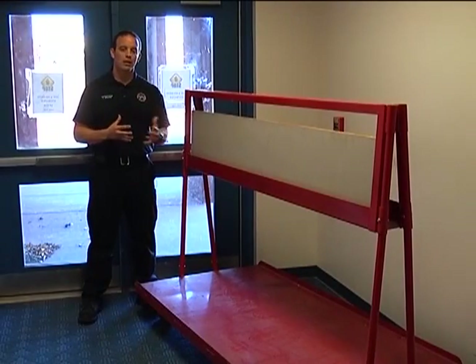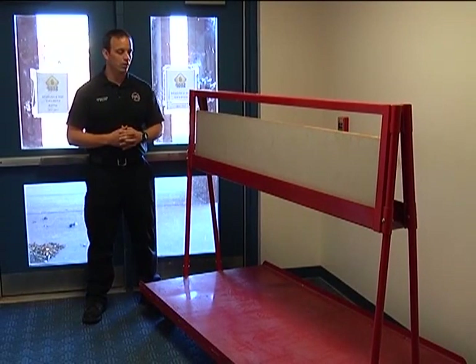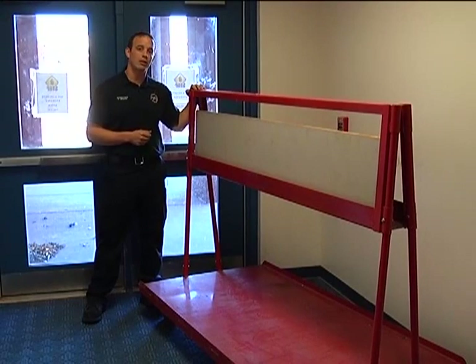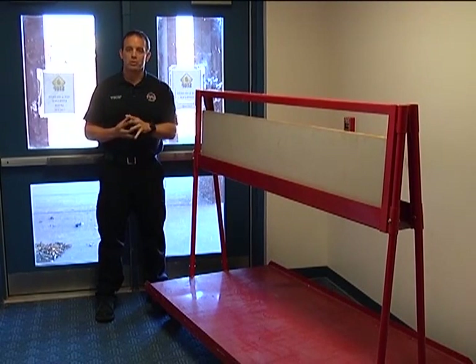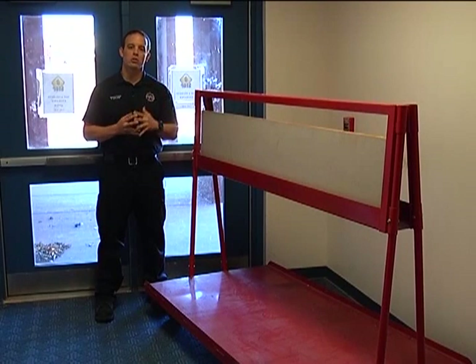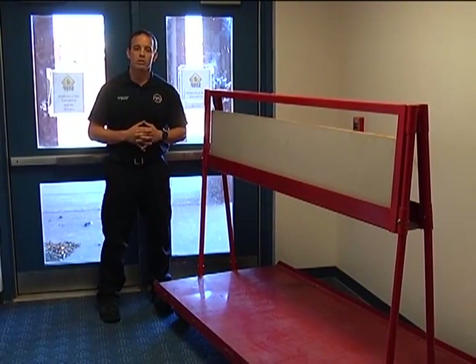Here in this exit vestibule, we see these areas being used for storage many times. For example, we've got this cart here that does two things: it blocks the pull station back behind it, and it also blocks this exit door. It's important that we maintain this exit door clear and unobstructed — just like the corridor system and classroom exit doors — because we want to be able to access that pull station and exit door in case there's an emergency.